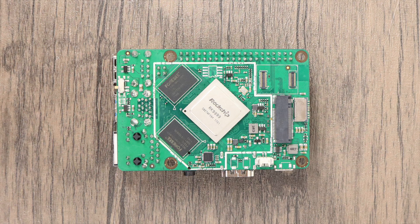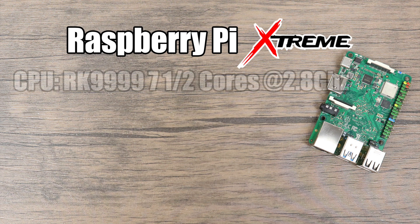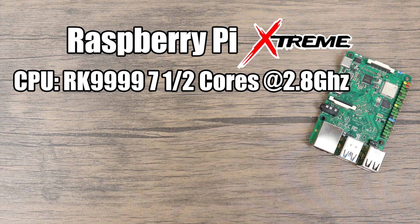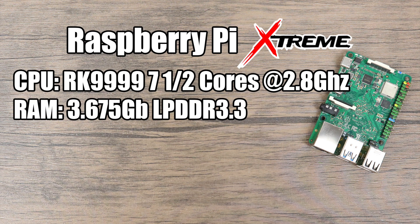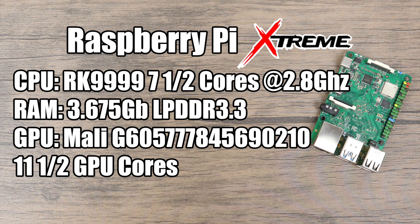They're running a new Rockchip 99.99. So I want to go over the specs of this new board real quick. This is called the Raspberry Pi Xtreme or the Raspberry Pi X. For the CPU we have the RK9999 — this has 7.5 cores at 2.8 GHz. It's running the new ARM Slipstream architecture so they've gone away with the Cortex numbers here. As for RAM we're getting 3.75 GB of LPDDR 3.3. For the GPU this is rocking the all new Mali 605-777-8456-90210, with 11.5 GPU cores at around 1.8 GHz.